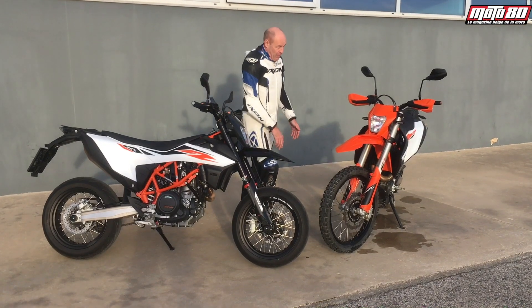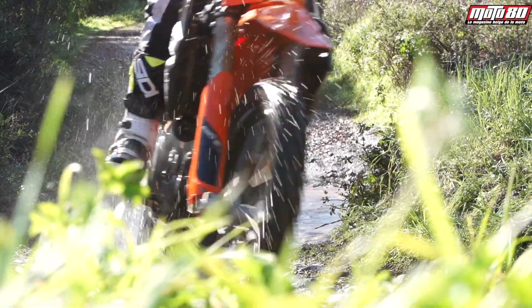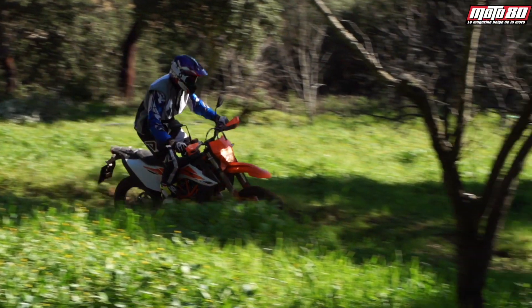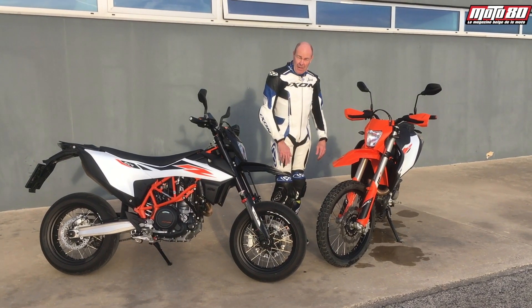Tandis que l'enduro, vu sa cylindrée et son poids, bien sûr elle est faite pour le tout-terrain. Mais c'est plutôt pour la grande balade, pour les raides, même si elle ne dédaigne pas le côté technique, à condition toutefois de posséder un certain bagage au niveau pilotage.